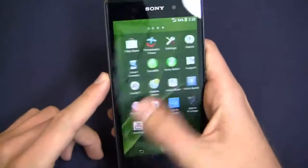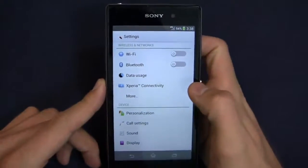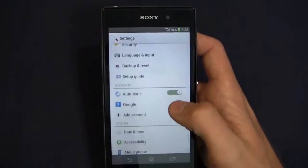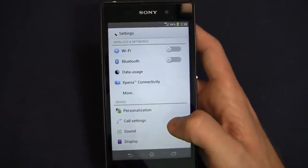The Sony UI — formerly called Timescape, though old habits die hard — runs really quickly on this device. In Settings, you've got wireless and networks, device, personal, accounts, system, and more. You can see all your settings here with a lot of different customization options.